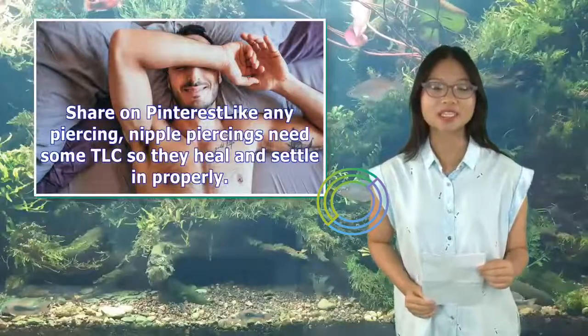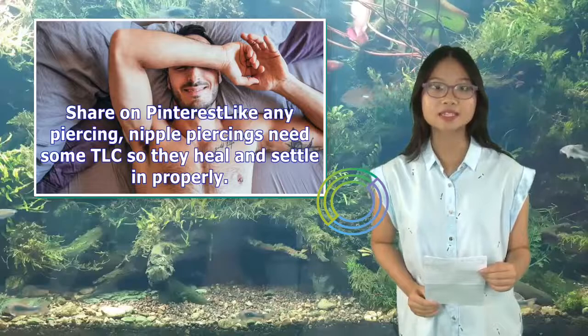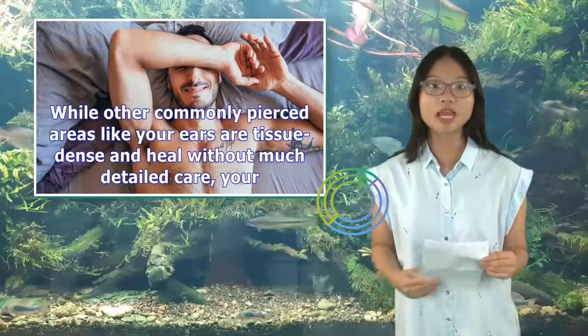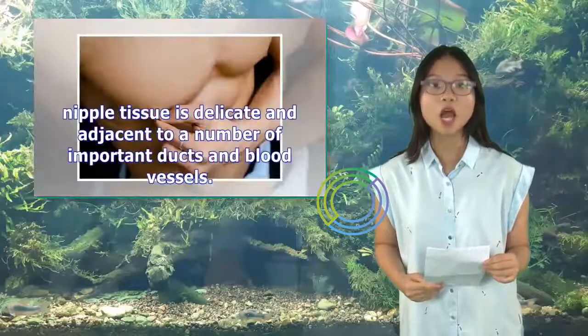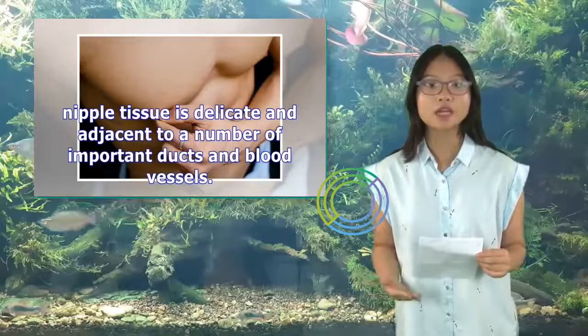Like any piercing, nipple piercings need some TLC so they heal and settle in properly. While other commonly pierced areas like your ears are tissue-dense and heal without much detailed care, your nipple tissue is delicate and adjacent to a number of important ducts and blood vessels.